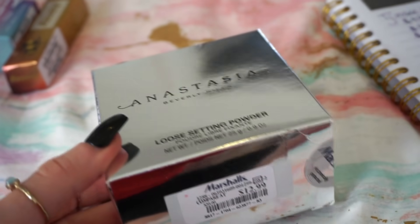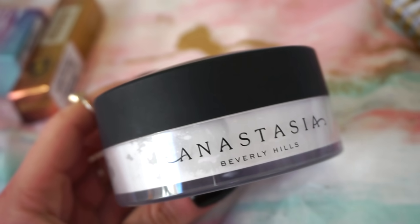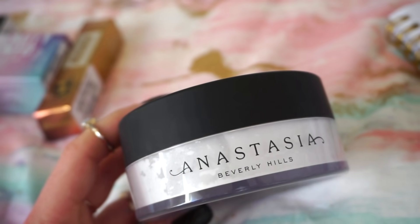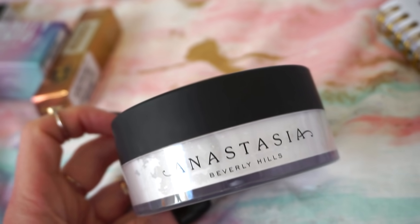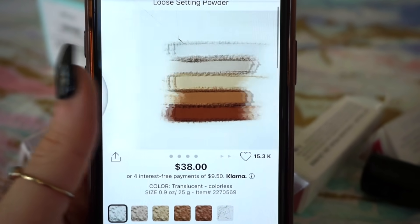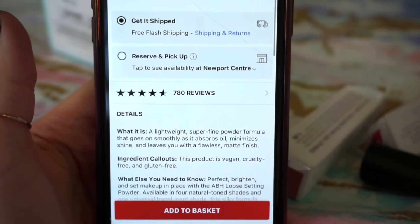Next, we have the ABH Loose Setting Powder, which was $12.99 at Marshalls. It's pretty massive. I got mine in the shade Translucent. I did not have a chance to use it yet, so I can't give any mini review, but it is on my agenda. On Sephora's site, it's currently available with all shades in stock at $38.